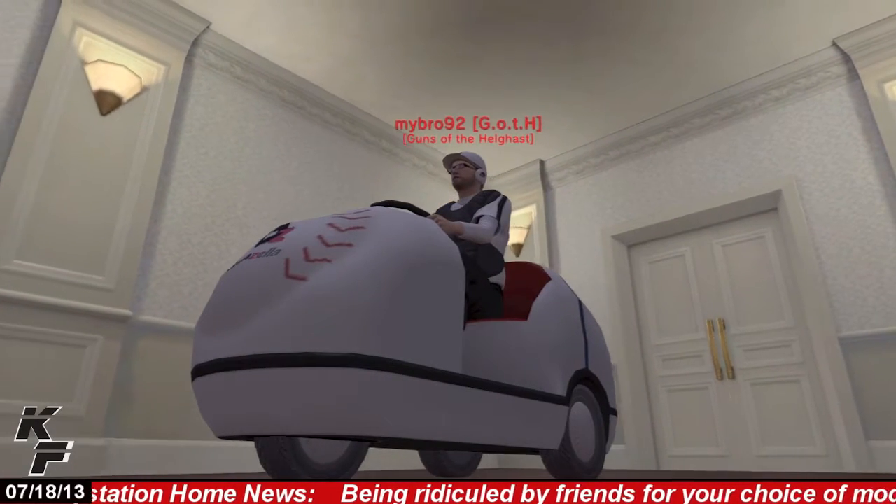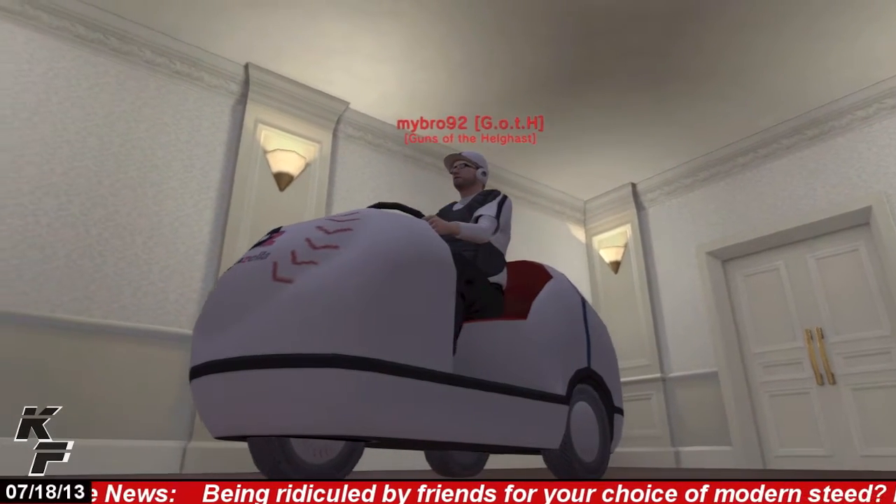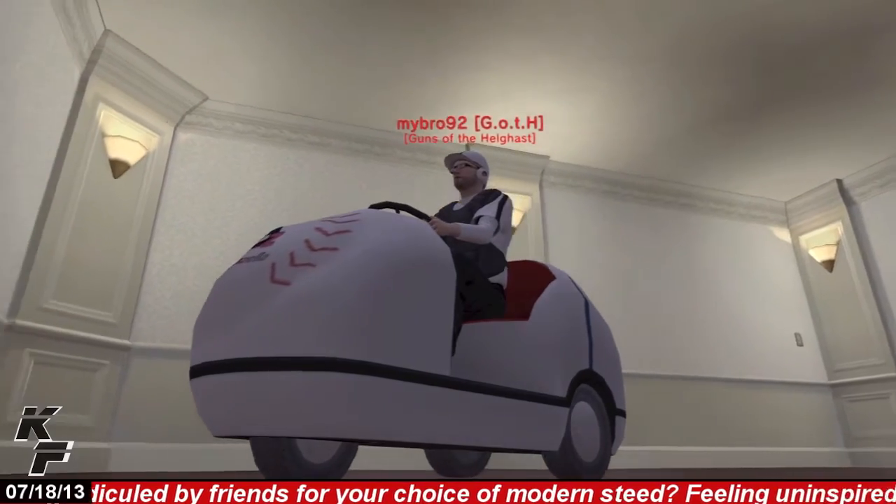What's up everyone, this is Captain Feige coming at you on PlayStation Home and today we're going to be taking a quick look at Grandzella's bullpen cart locomotion item.